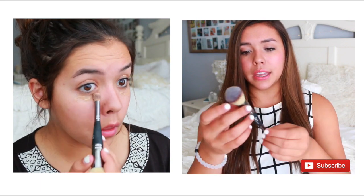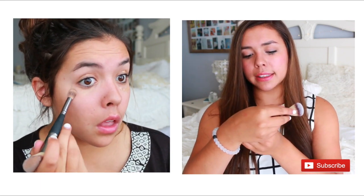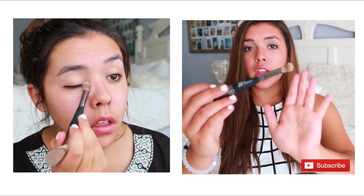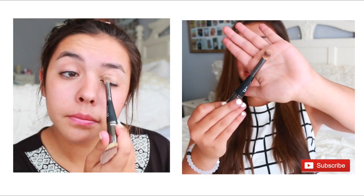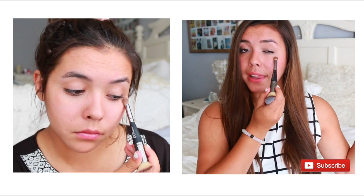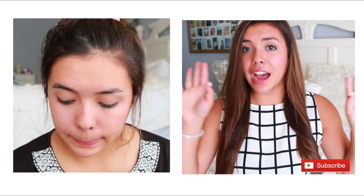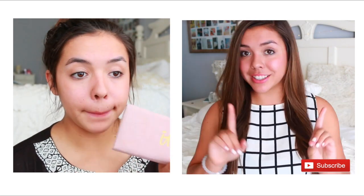For even more coverage, I love blending that in with this side of the IT Cosmetics Heavenly Luxe Complexion Perfection No. 7 brush. This is specifically made for concealers and it really helps blend everything, smooth out all the lines, and again helps with the coverage. We're going to come back to the under eyes after we do our whole eyeshadow look, so let's get onto that.